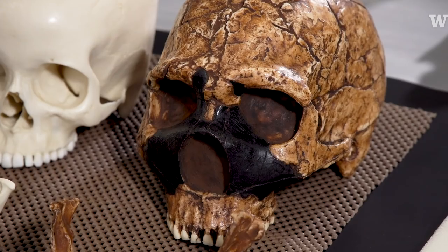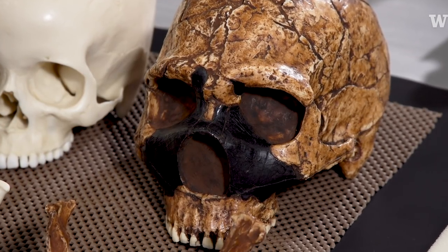Neanderthals are interesting. We typically have pretty good evidence for the skull, for the hip region, for the lower limbs, but the chest, the rib cage, and the spine is much harder to understand because those bones are much more fragile.